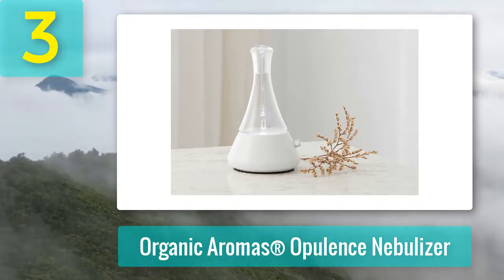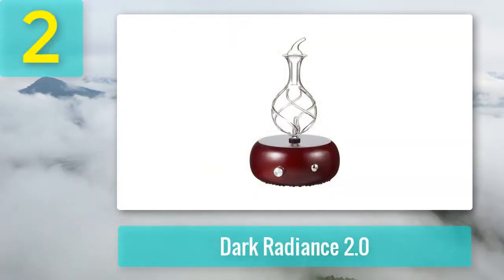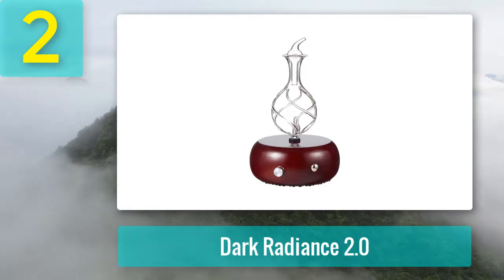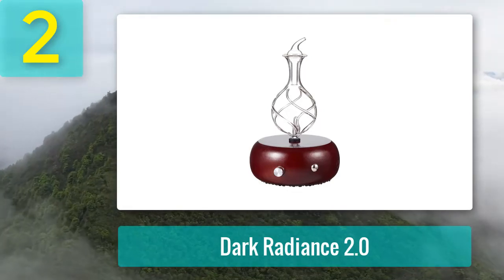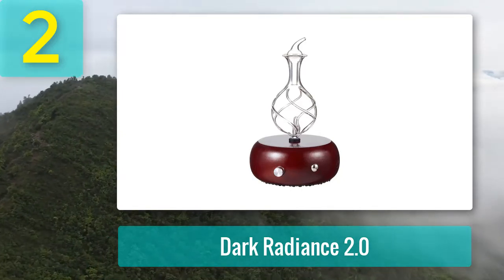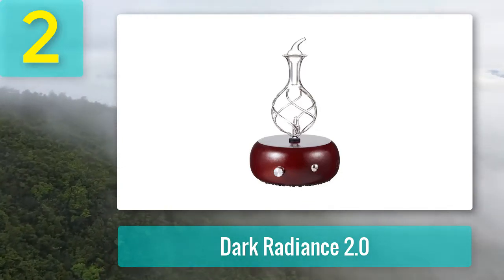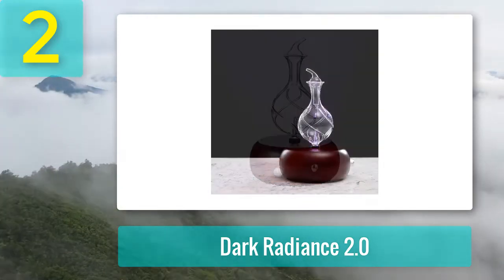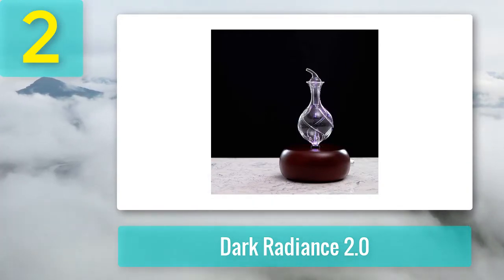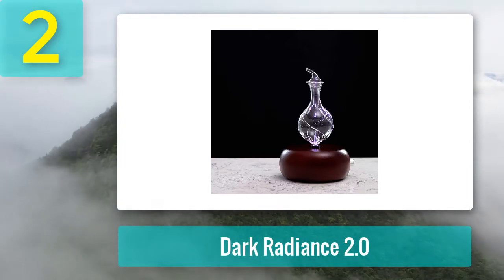Coming in at number 2: Dark Radiance 2.0. This one offers you the option to sidestep any of the plastic junk littering the market in favor of a more luxurious, spa-like, premium aromatherapy diffuser. The unique selling point for this one is its affordability. It is in fact one of the few nebulizers that are not made in China. In addition to the attractive visual appeal, this device has a sporty LED lighting too.